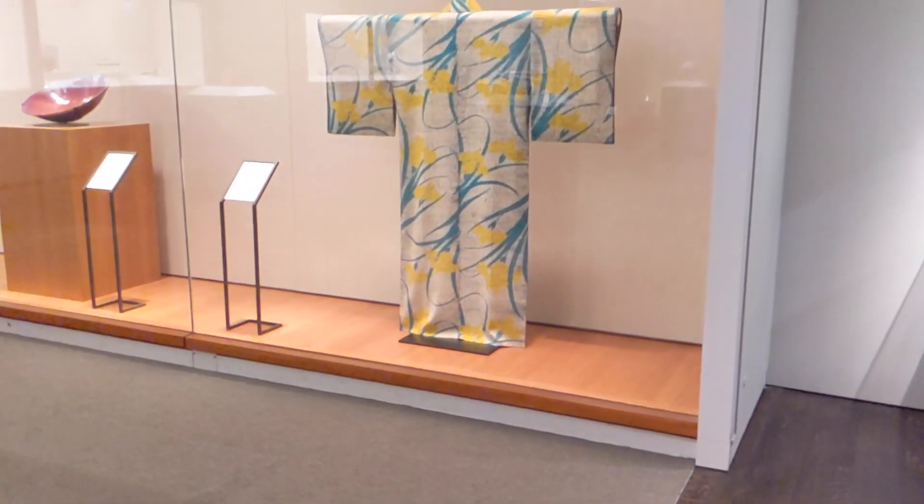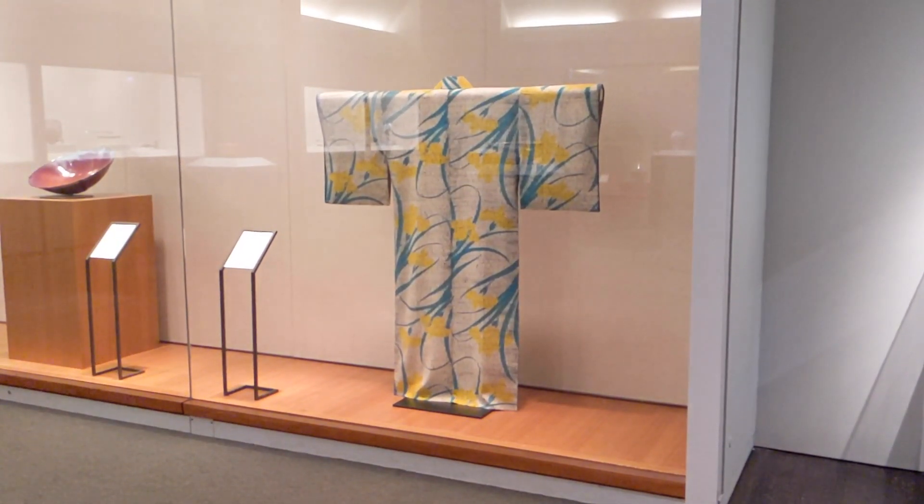Here we are in the Roger L. Weston Gallery in Arts of Asia with the Japanese art collection. On view here is a work actually from our textiles department, which is called a hito, a summer kimono.